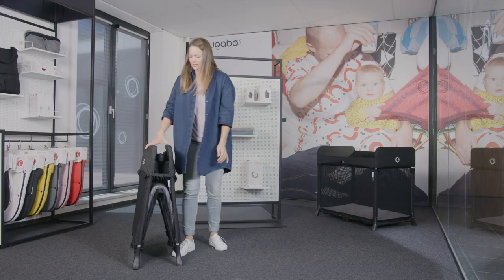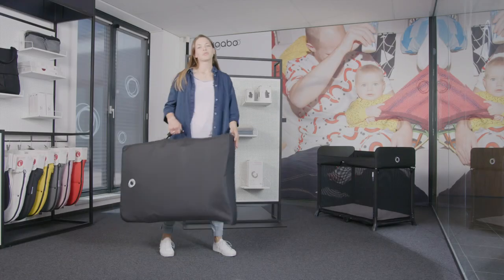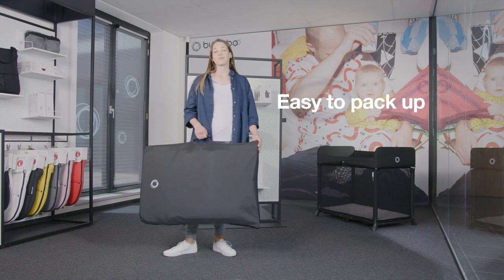Its compact, lightweight design makes the Bugaboo Stardust easy to move from room to room at home. It comes with a Velcro storage bag, which makes it the ideal travel cot to take on trips away, or to safely store at home when not in use.